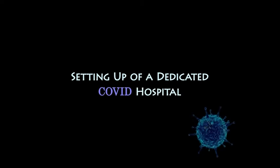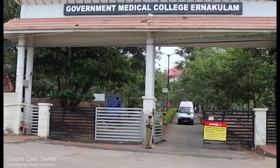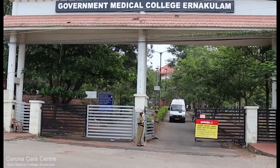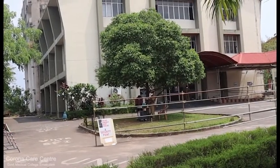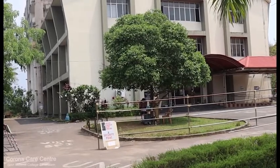Welcome! This video covers setting up a COVID dedicated hospital — specifically, turning a medical college hospital into a COVID care centre. This is a model set by Government Medical College Arnagulam, representing a Kerala model of COVID care.